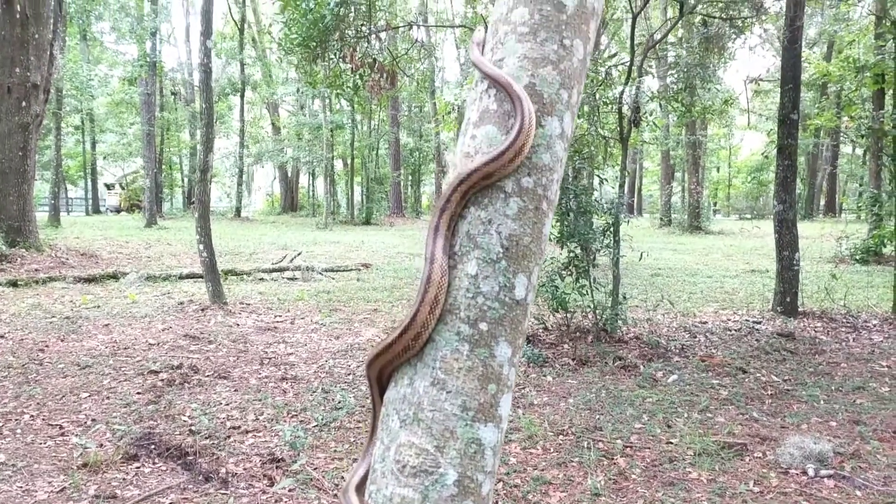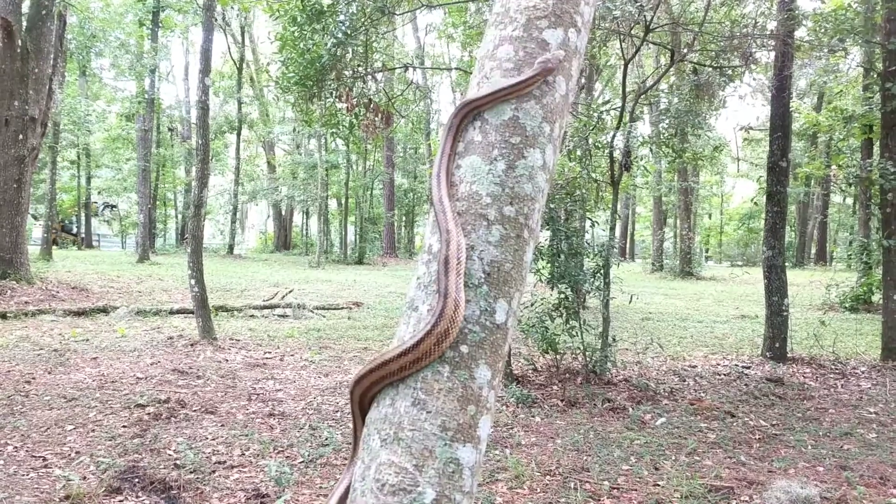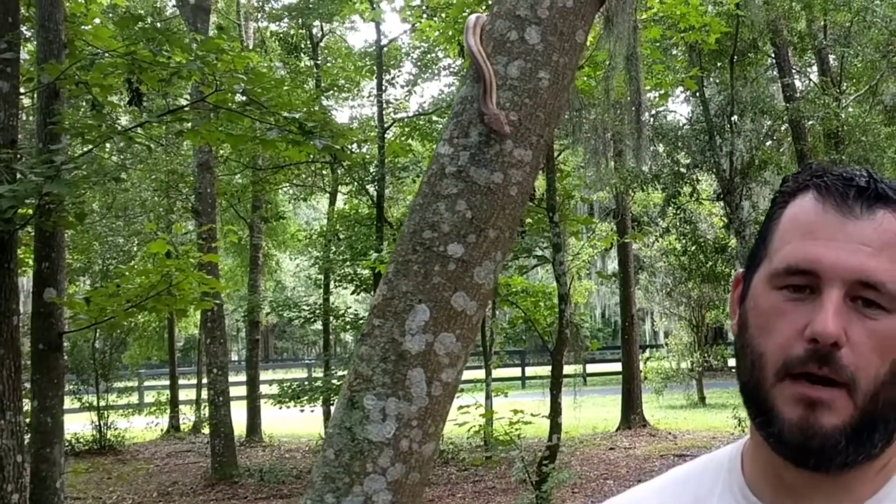Florida's huge snake population — identification of every species of snake here in Florida and their record length. Hey, I'm Alex, the Florida Wildlife Guy. In this video I want everybody to be able to identify all of the different snake species found here in Florida.